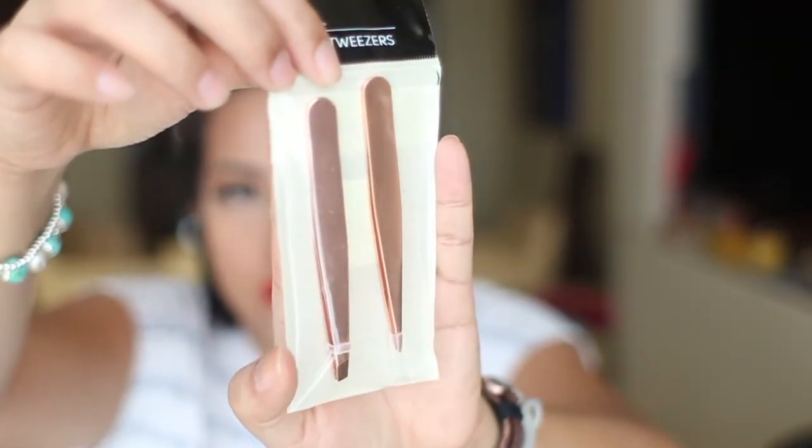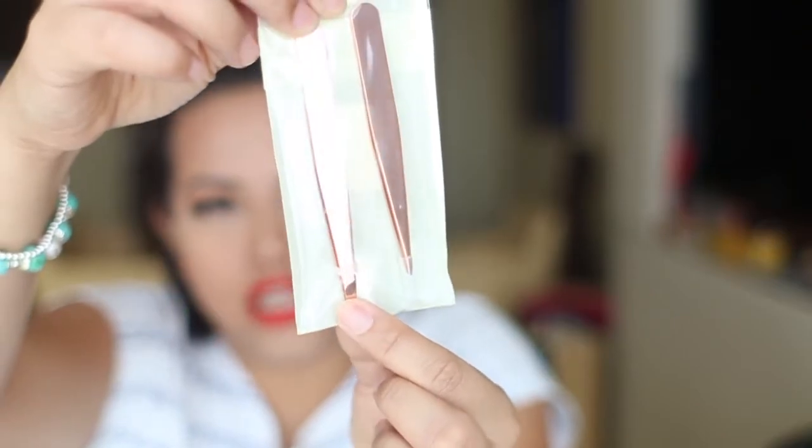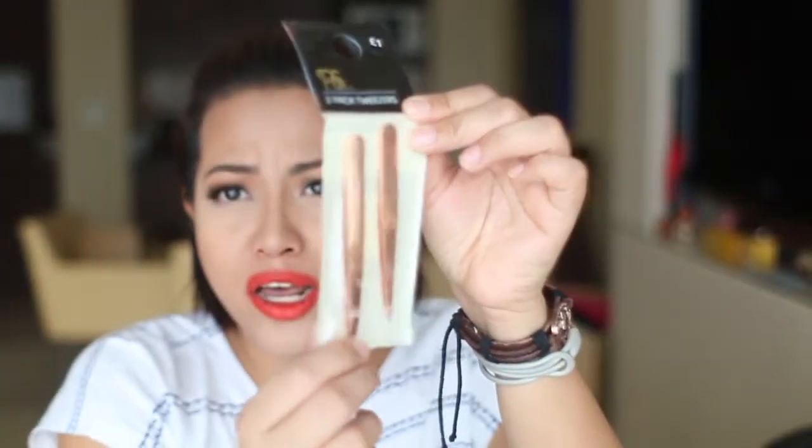I also picked up a few accessories at Primark. For one pound I got two pairs of tweezers — one with a pointed tip and one with a slanted tip — in a beautiful rose gold color.